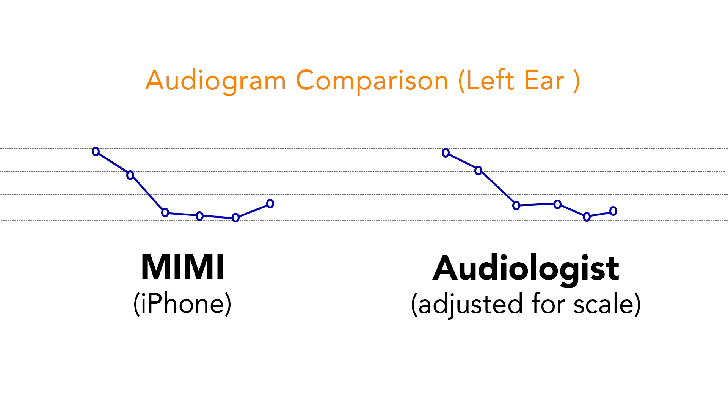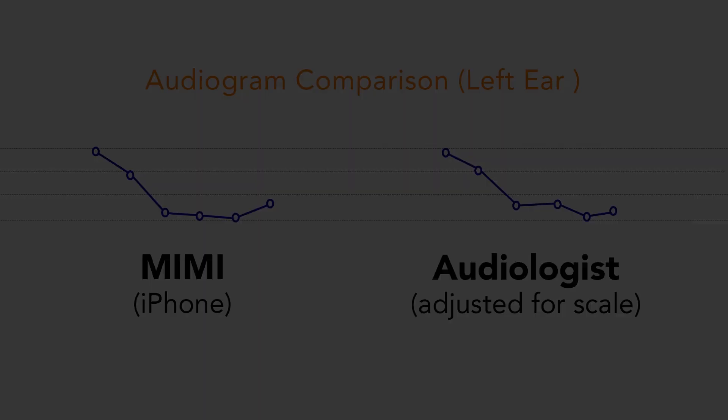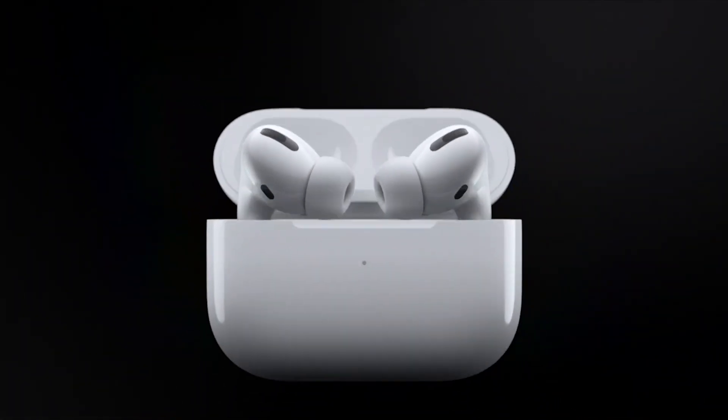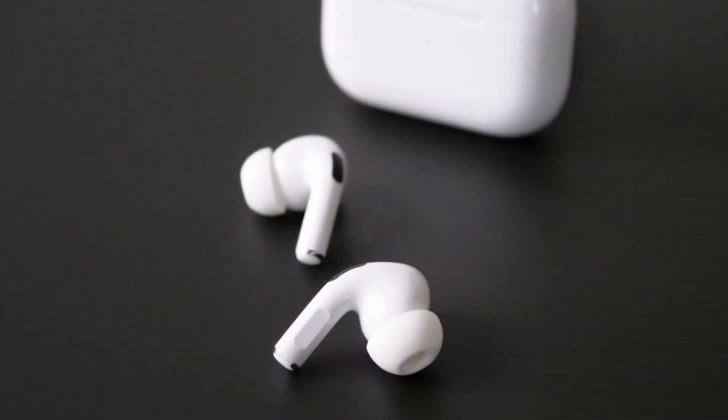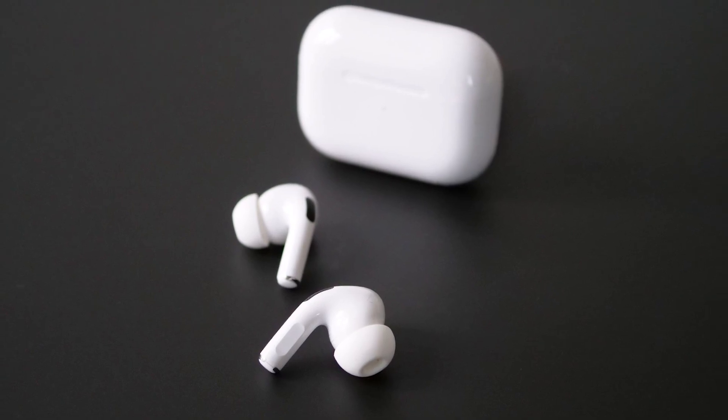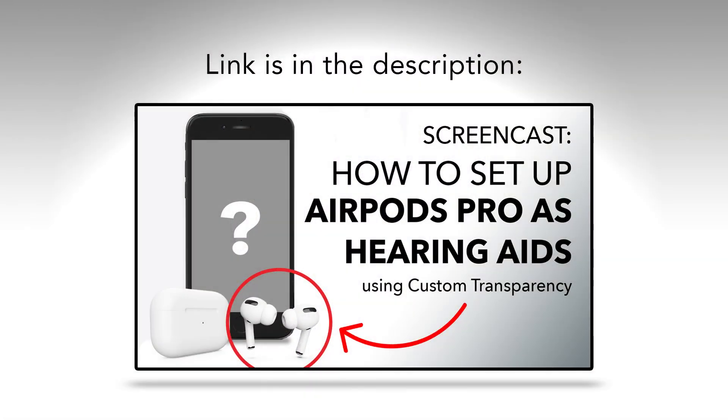There are a few small differences, but these shouldn't be noticeable when wearing the AirPods Pro as hearing aids. Note, though, your mileage may vary, so when taking the hearing test in Mimi, be careful and follow the instructions. Also, and most importantly, the AirPods did perform well, but they do lack the amplification of a dedicated pair of hearing aids. This doesn't mean they won't work for you, but if you have moderate to severe hearing loss, it's doubtful they're going to have the level of amplification that you're going to need.